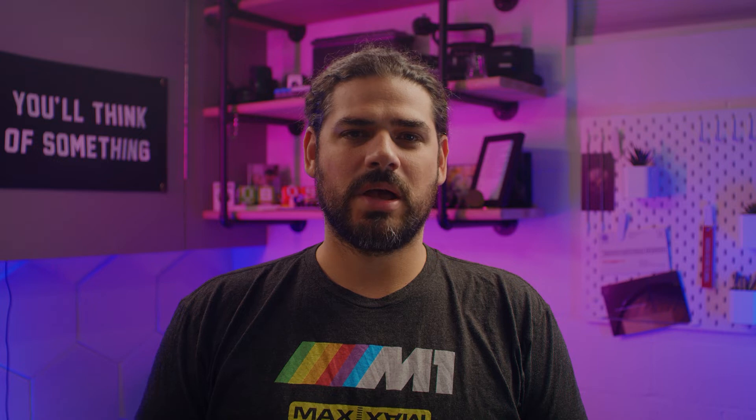No two conferences are the same, but most large-scale corporate events share the same core activities, even if the specifics differ. Let's break down five major phases you'll want to include in your conference plan.